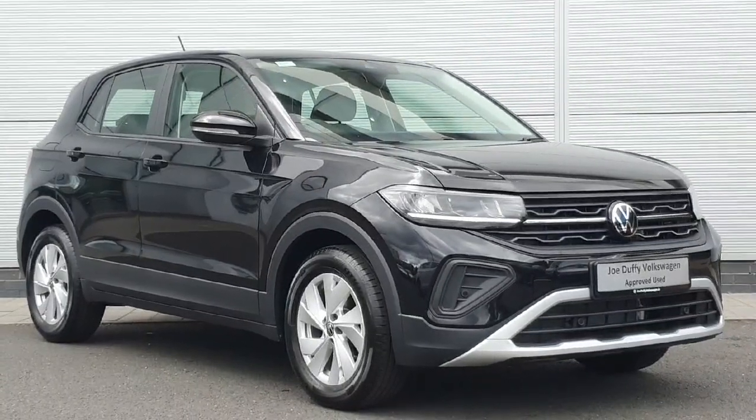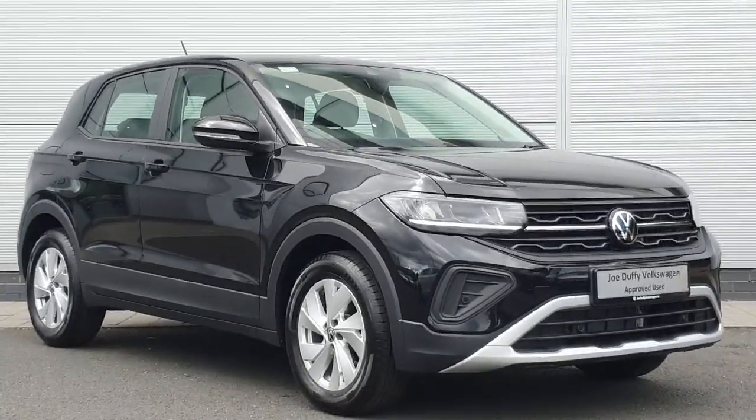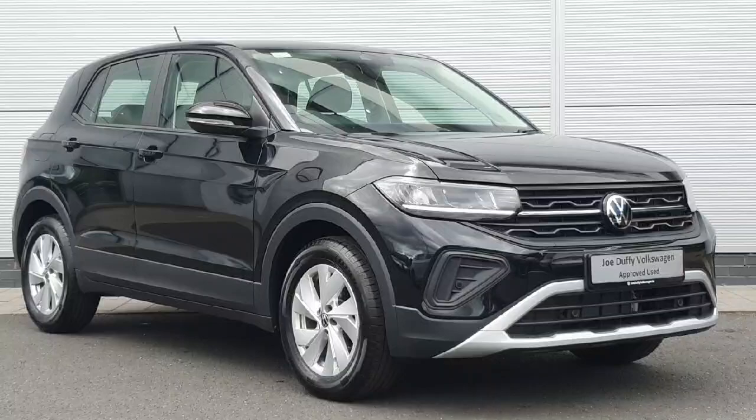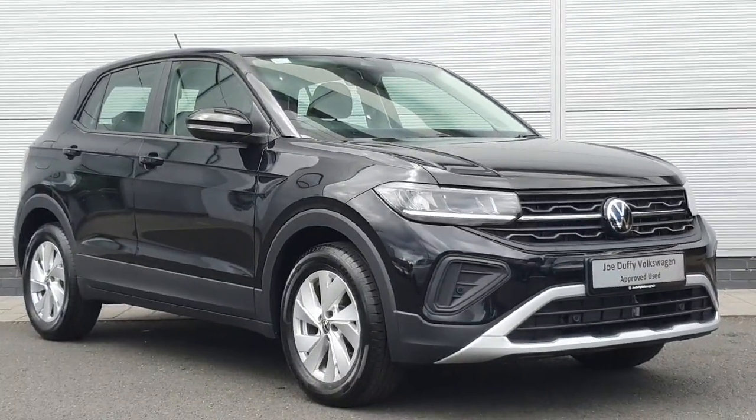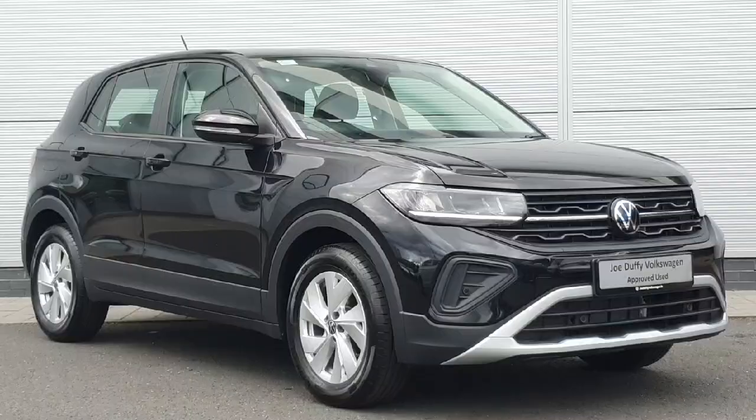Welcome back to Joe Duffy. Today we have a 2024 Volkswagen T-Cross. The car comes with the 1L petrol engine and a 5-speed manual gearbox. The car is packed inside and out with features and I'll be able to show you through it in this video.